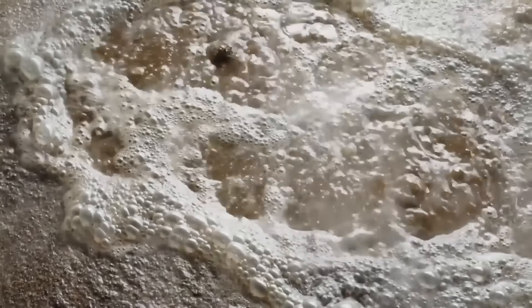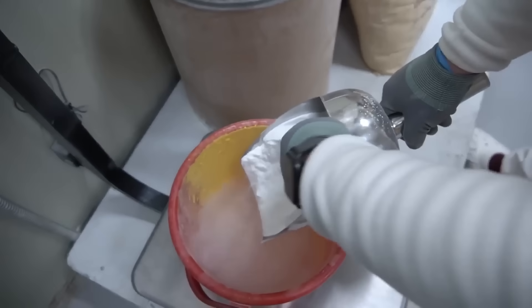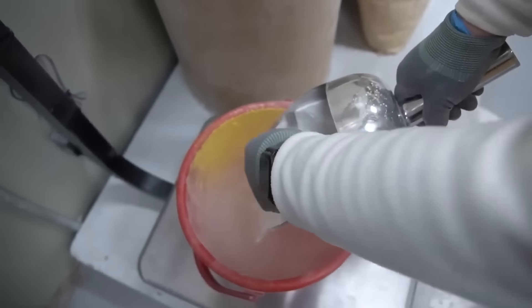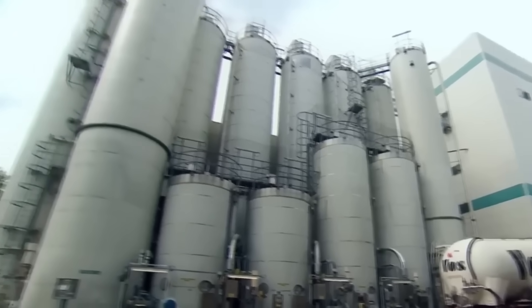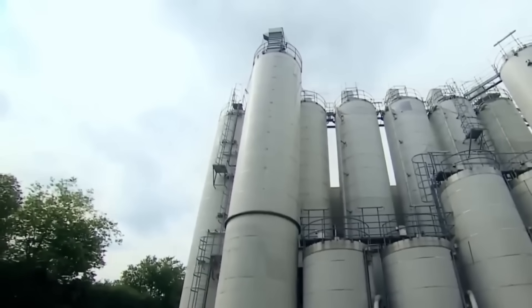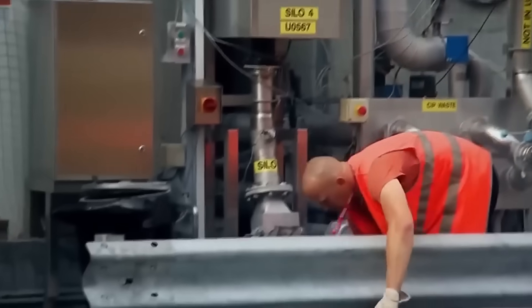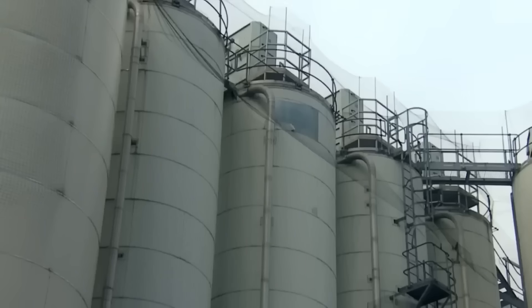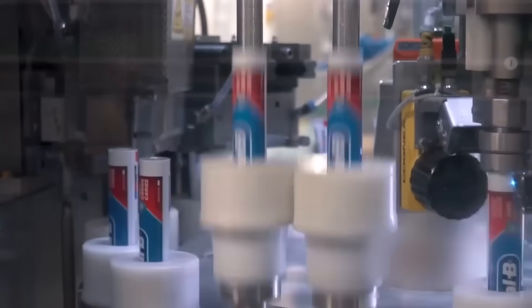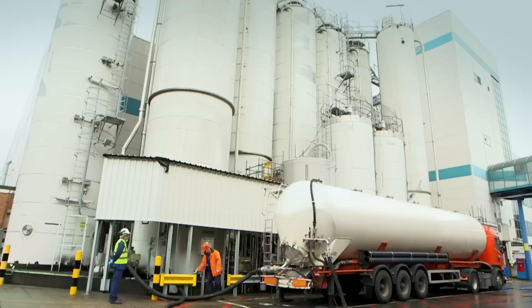The manufacturing of toothpaste is a fascinating chemical and mechanical process. It begins with the combination of abrasive substances like rock and sand — these surprising ingredients become the essence of dental cleaning. The production starts in factories like this one. At the Colgate plant on the outskirts of London, an industrial choreography unfolds at the start of the day. This factory produces 1 million tubes of toothpaste daily.